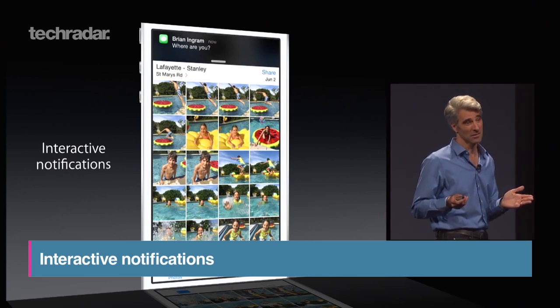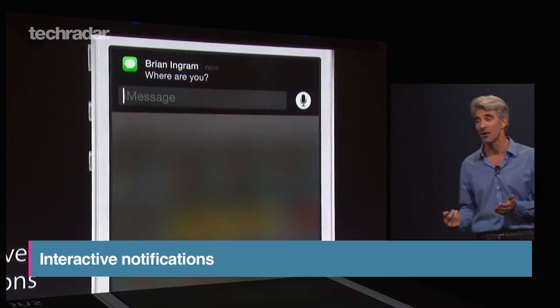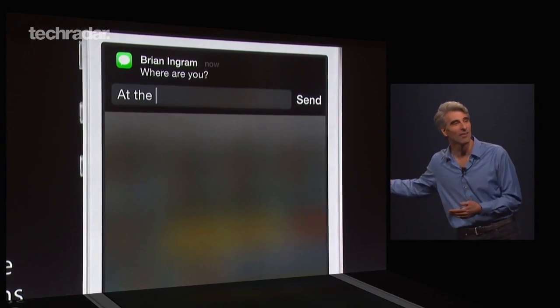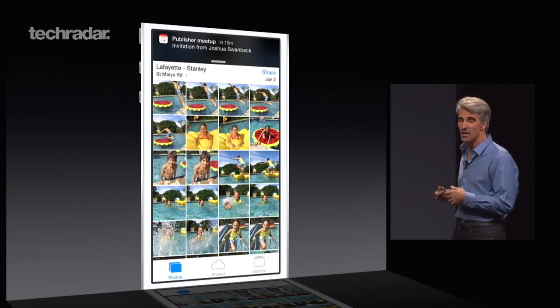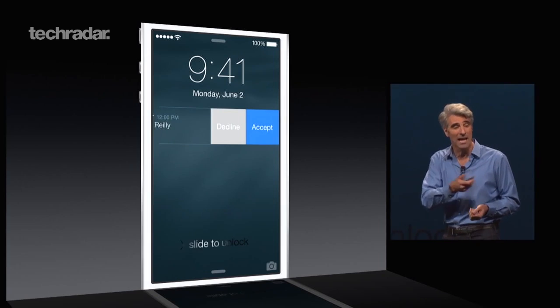Instead of forcing you to leave the app you're in, interactive notifications in iOS 8 now allow you to check and reply to messages without exiting the app. A quick swipe displays your options — accept and decline for calendar notifications, a text entry field for SMS messages, and so on.